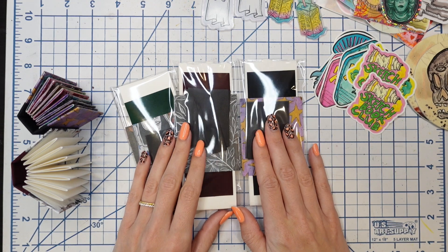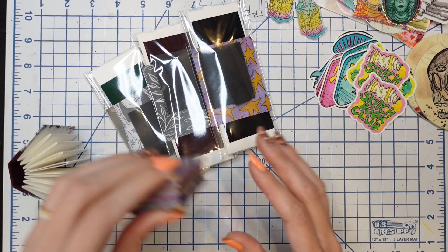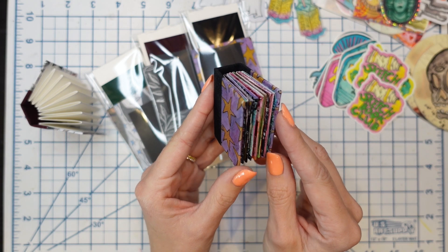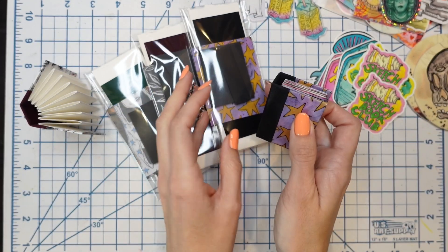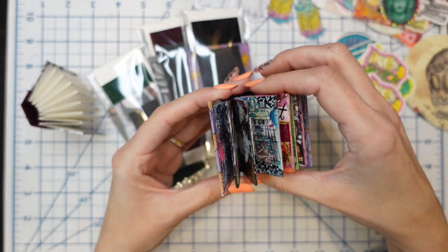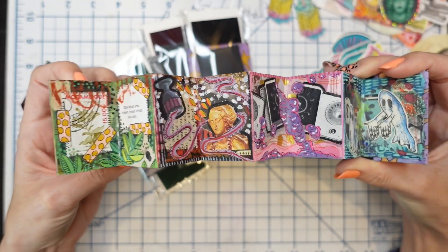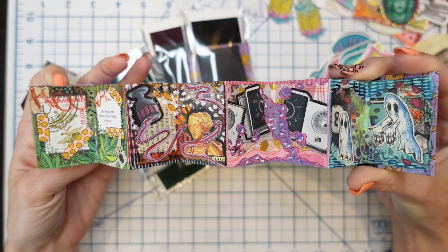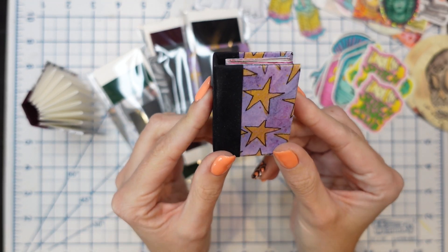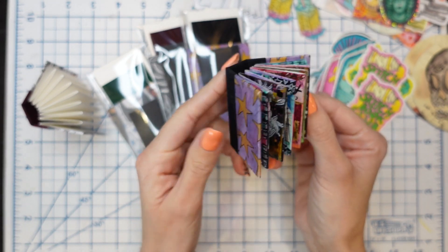First things first, let's talk about mini journals. About two years ago, I put out a mixed media mini journals class. In the class, I showed you how to basically create your own mini journal kit, how to put it together, and then how to fill up the mini journal from cover to cover. It's one of my biggest classes I ever put out — it basically shows you everything you need to know: all my little secrets, tips, assembling, and ideas on how to fill your mini journal.